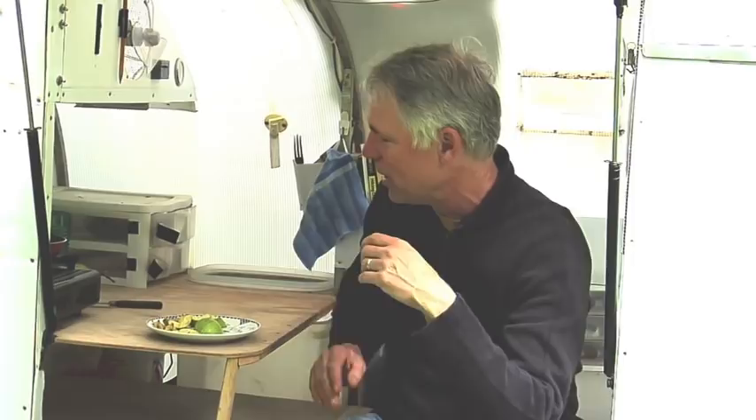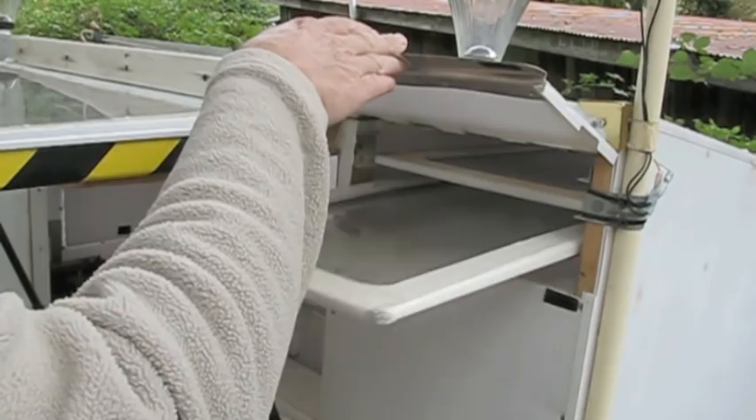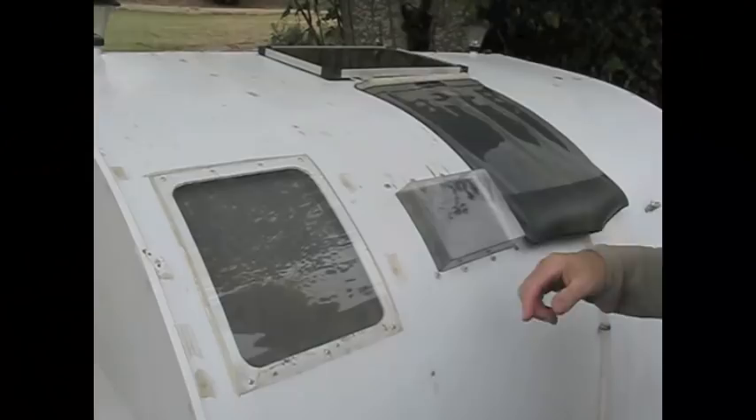One thing I've got is a food dehydrator. I actually tried this out and it worked pretty well. There's a little air vent here, and this is kind of where the heat is collected for the food dehydrator.